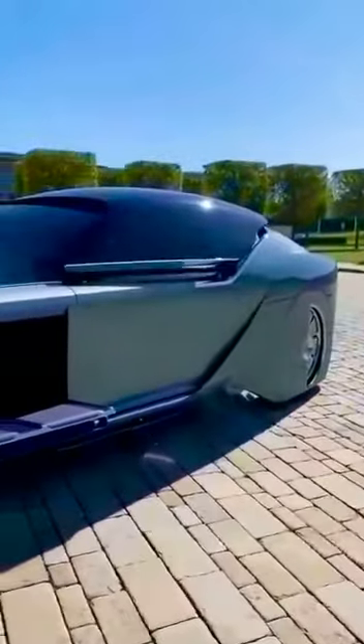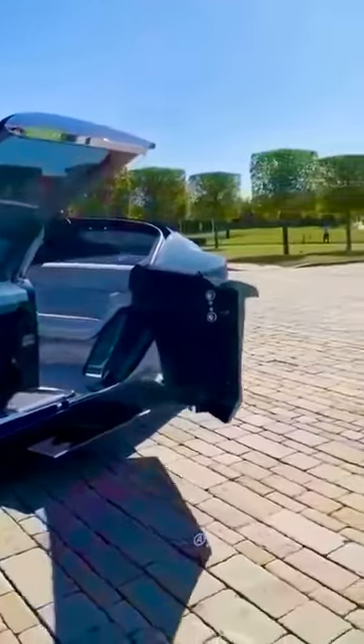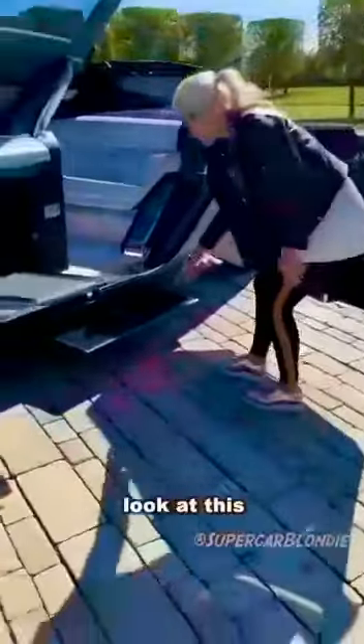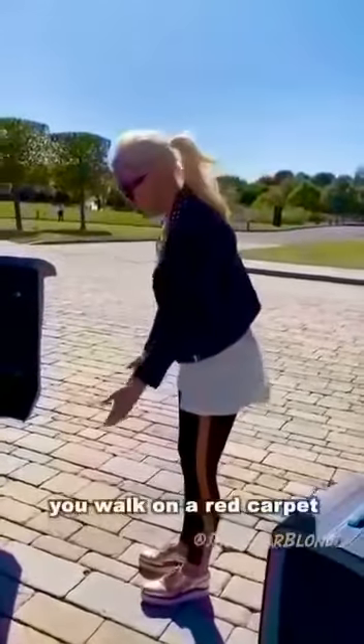Let's see the interior. You've got this red light running along the bottom of the step and that projects a red carpet all the way out here. So when you enter your car, you walk on a red carpet.